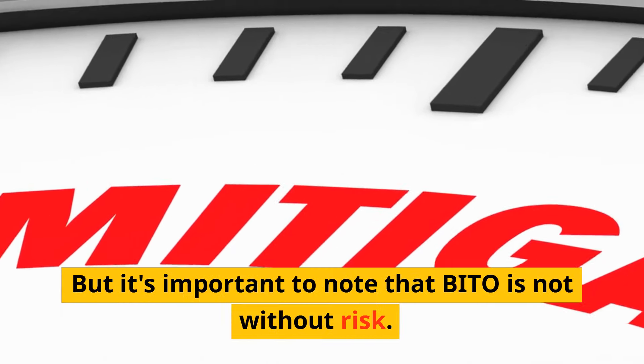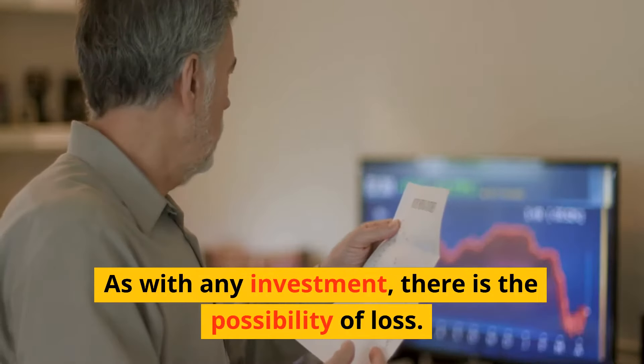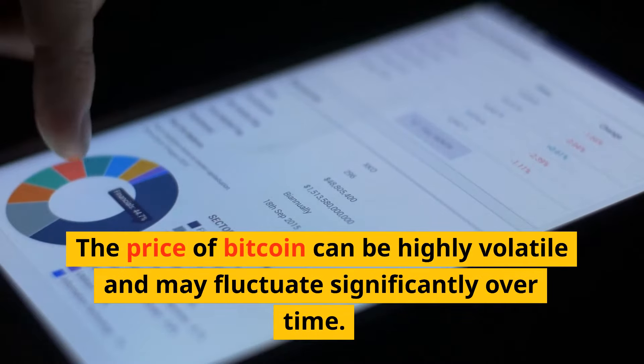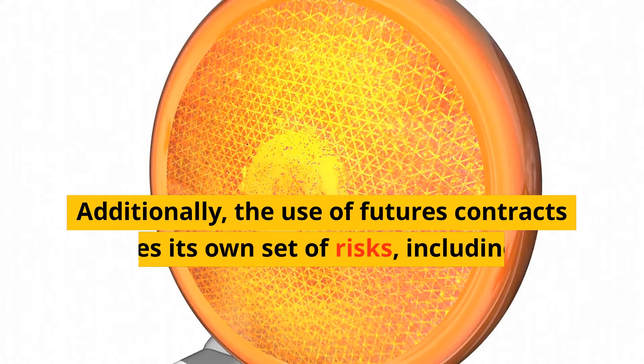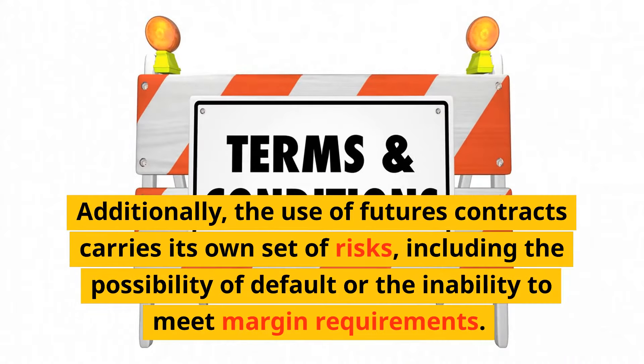But it's important to note that BITO is not without risk. As with any investment, there is the possibility of loss. The price of Bitcoin can be highly volatile and may fluctuate significantly over time. Additionally, the use of futures contracts carries its own set of risks, including the possibility of default or the inability to meet margin requirements.